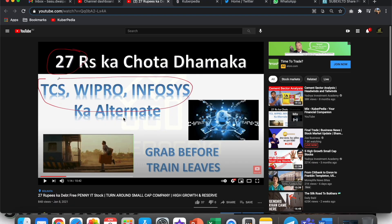Let me take you to my YouTube channel and show you which company I am talking about. This is a video I made on January 8th, 2021. Obviously very few people viewed it — just 800 views — but if anyone did watch it and took a position, I am sure they would have made decent money by now. When I made this video I mentioned '27 ka chota dhamaaka' — TCS/Wipro/Infosys ka alternate.